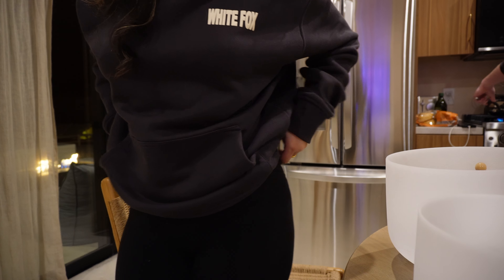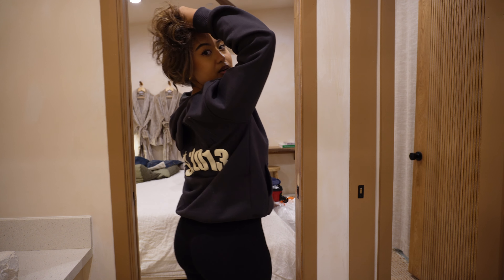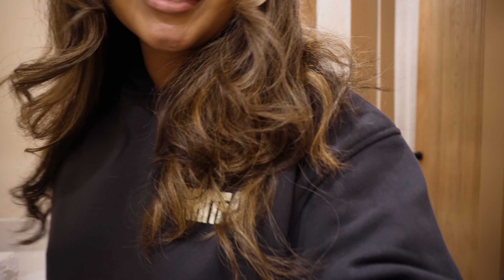I'm going to be singing tonight. I just got this hoodie from White Fox and I think it's adorable — cute little White Fox sweater. But yeah, I will be singing later tonight. I'll talk to you guys later, bye!